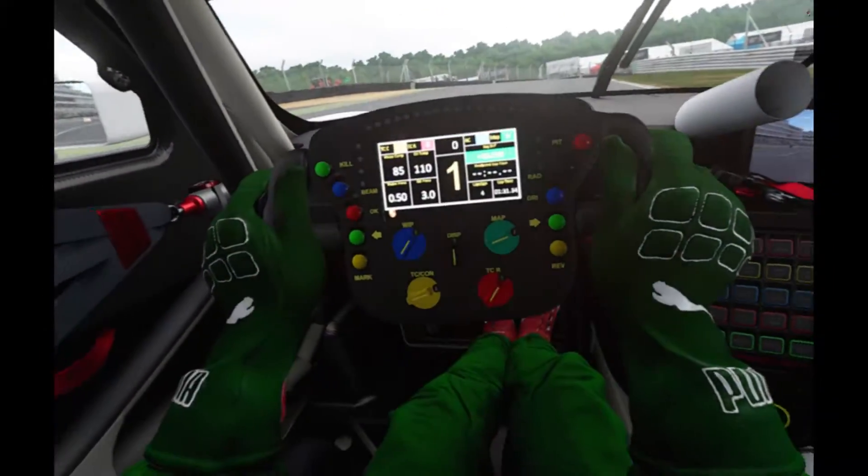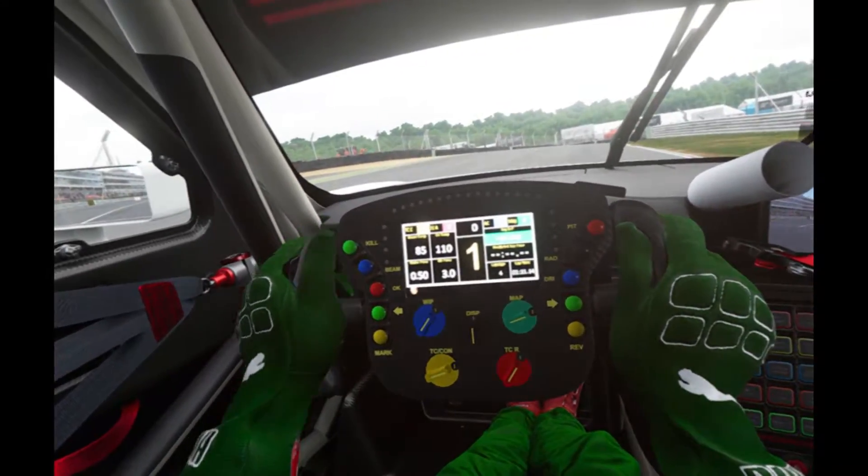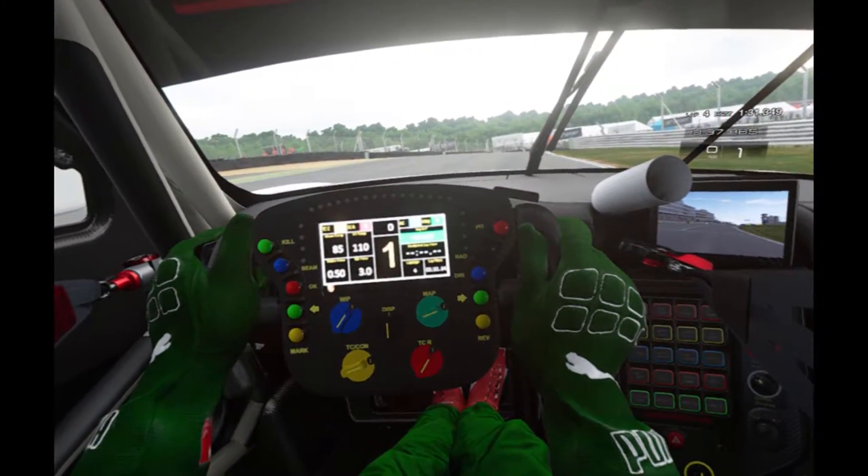We'll take a look at each of them in turn, we'll talk about the pros, the cons, etc. So let's kick off with GTS in VR.